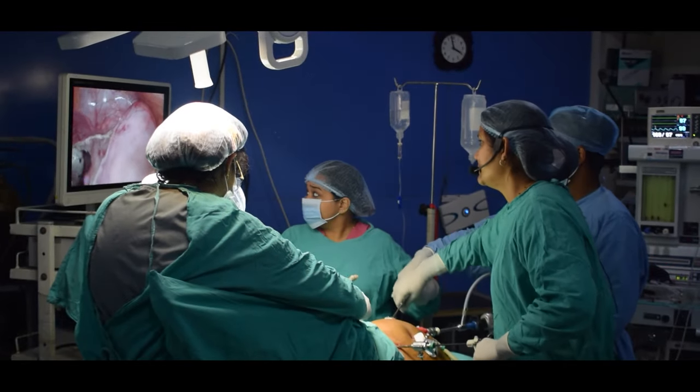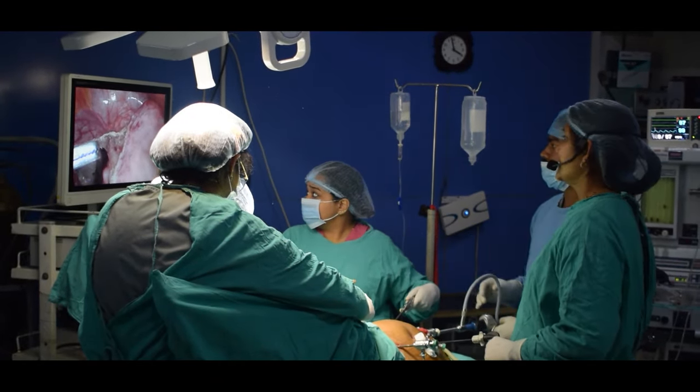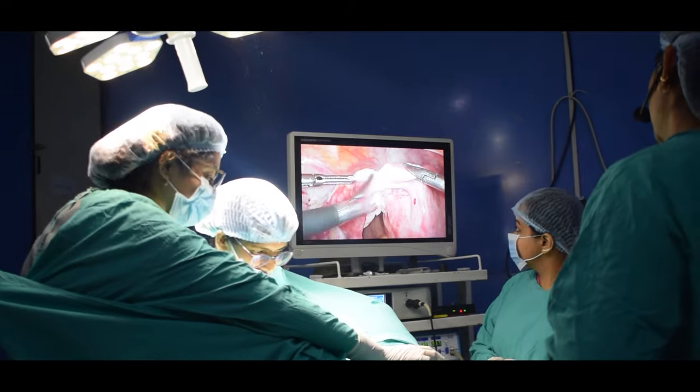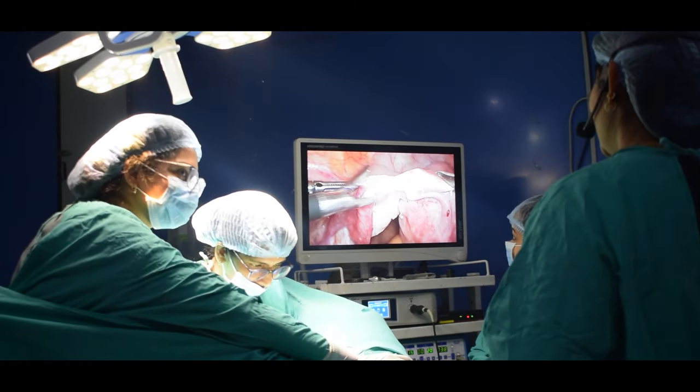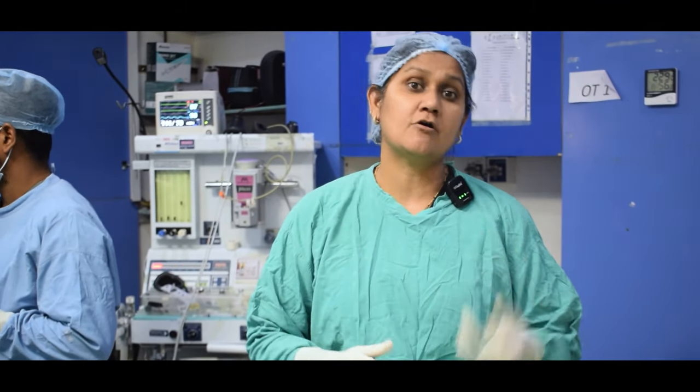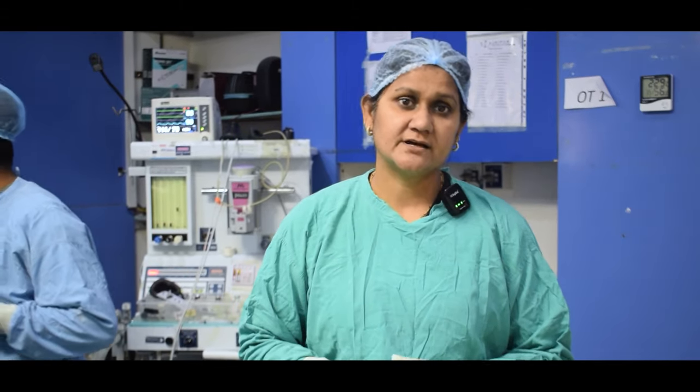The fibroid is about 4 to 5 cm in size. Because of its position near the bladder, she has specific bladder symptoms — irritation of the urinary bladder, increased urinary frequency, and a continuous impact on urination. This is a symptom of fibroids that is usually ignored.